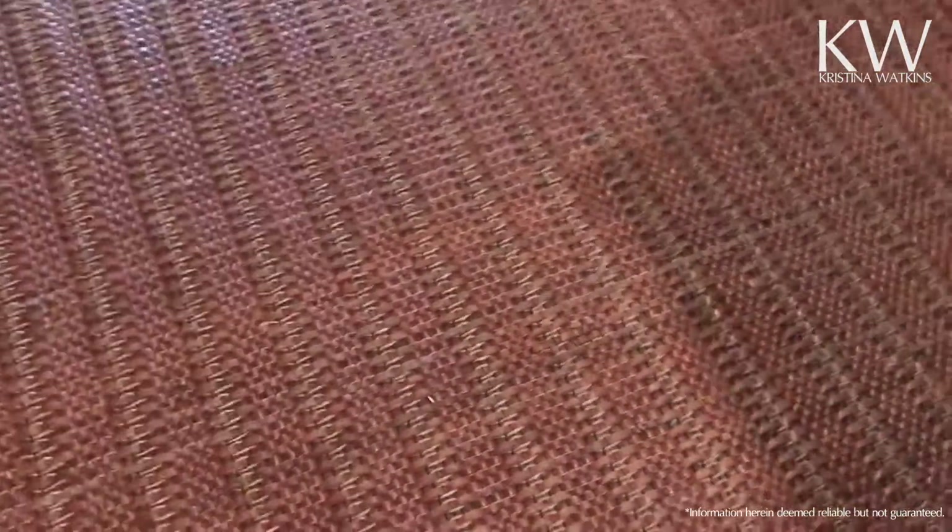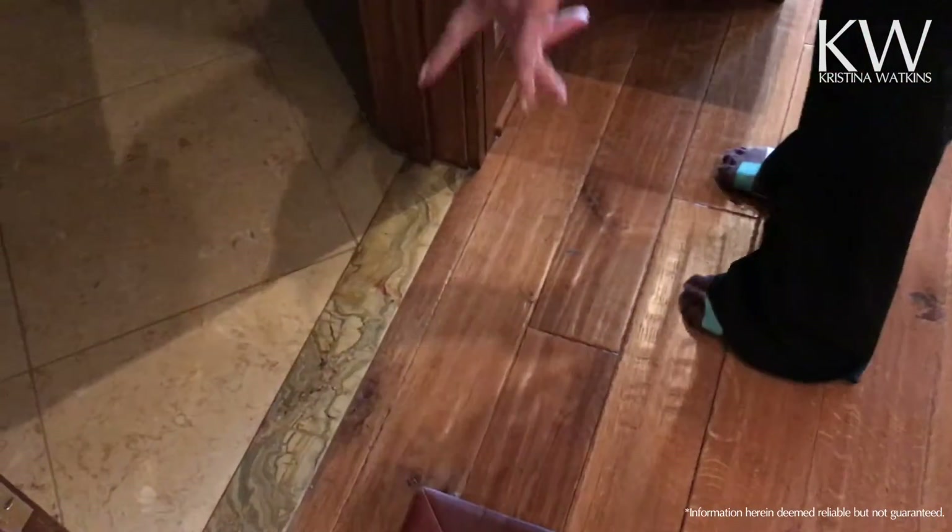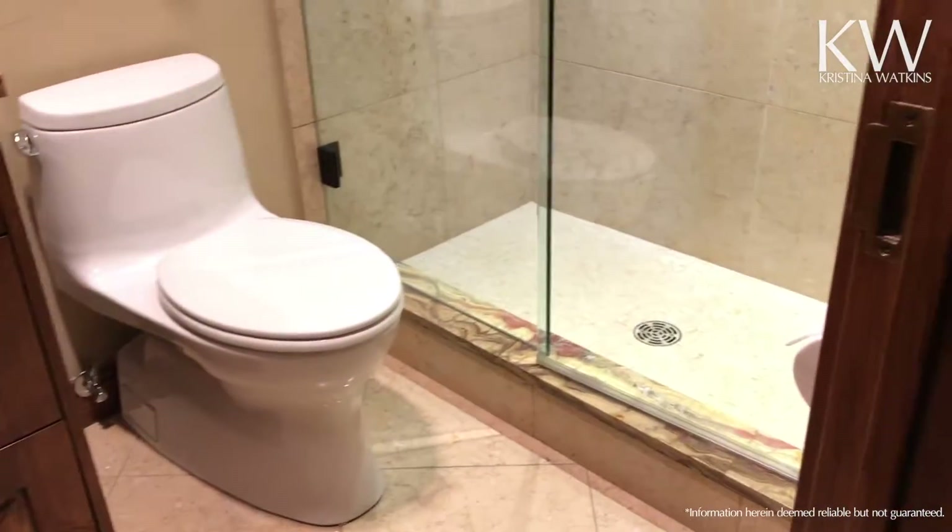I'm going to take my shoes off. Those floors are wood — you can see that. The owners really went above and beyond on this when they did it. I think you can tell from some of the little accents here. Really unique granite on all the countertops.